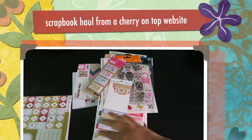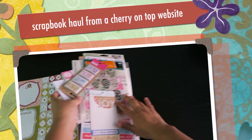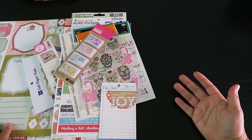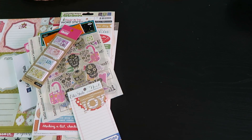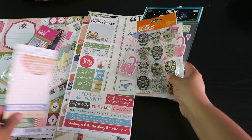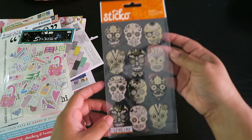Hi guys, it's Eva with SweetCraft Real House. Today I want to share an online order I did from Cherry on Top. They had a very big clearance sale, so I ordered all this stuff online and was waiting and waiting, and it finally got here. So I did have to share! Let's start with stickers.